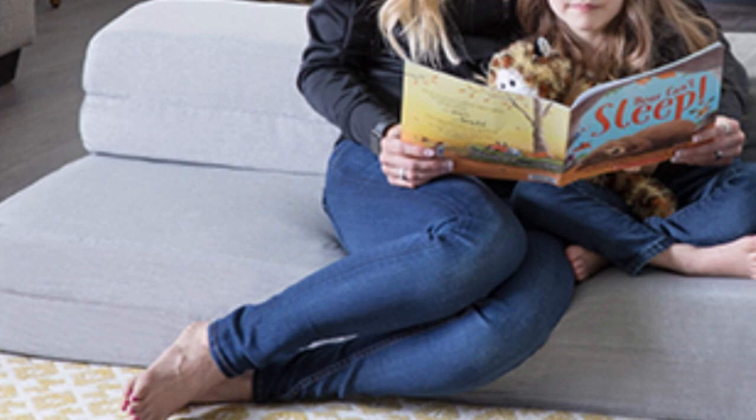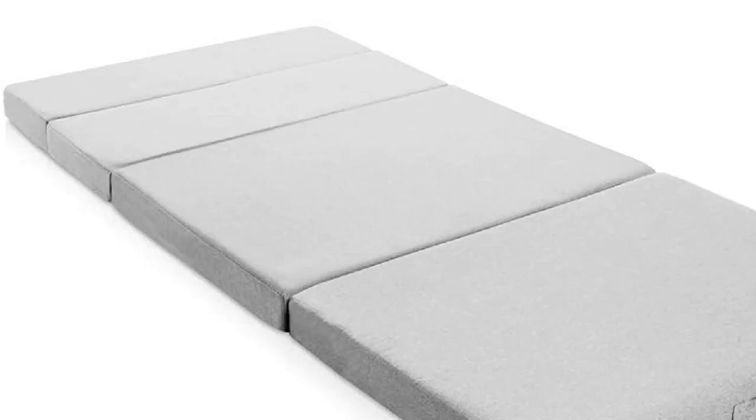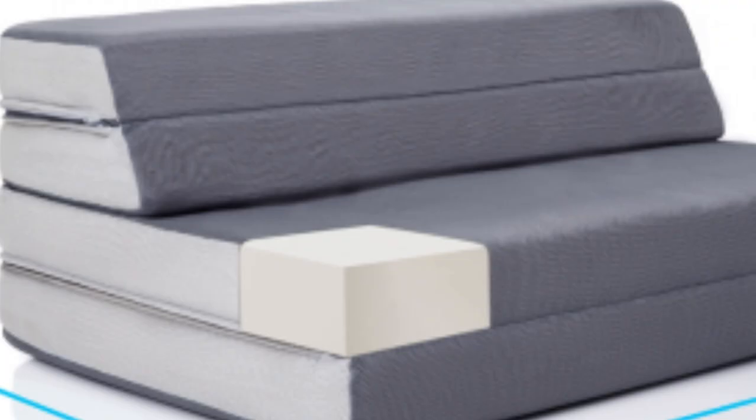The Lucid folding mattress is made using 3.5 inches of supportive base foam with 0.5 inches of cooling gel memory foam on top. The washable cover is an attractive light gray that's designed for use indoors or outdoors. With a three-year warranty, Lucid demonstrates its commitment to quality and customer satisfaction.